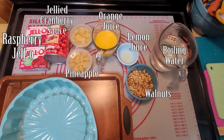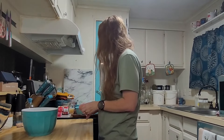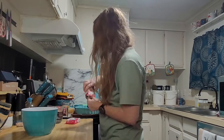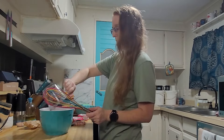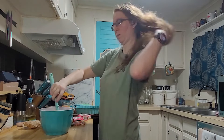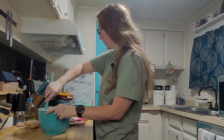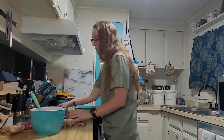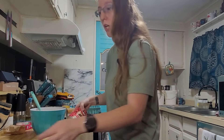Let's get started. We're going to take a bowl, add our jello as well as the hot water. It says to mix this for at least 30 seconds or until it's dissolved.